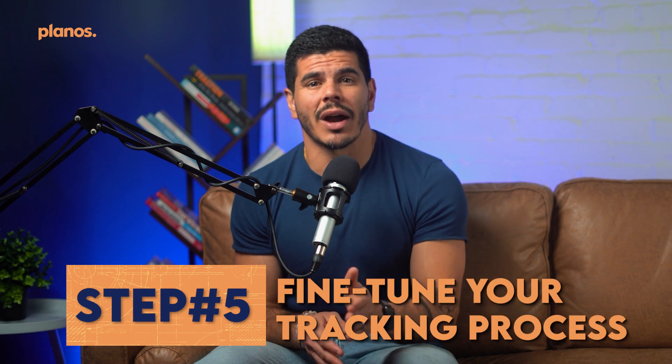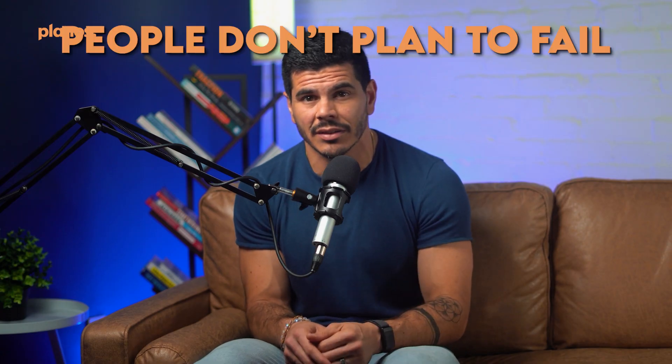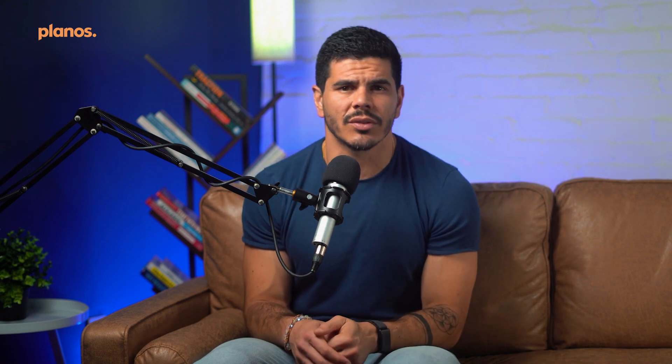Step five: fine-tune your tracking process. After you get comfortable with tracking, you can start to streamline it. Something I like to do is pre-track my days — I'll create a plan in the morning for my meals and input it in advance. People don't plan to fail; they fail to plan. This lets me know exactly what I need to do to hit my goals. You can also start meal planning based on your macros — planning your meals for the week, checking calories and macros, and building a grocery list based on meals you already know align with your targets. It can also be helpful to spend a few days using a kitchen scale instead of measuring cups for greater accuracy, to see if you're over- or underestimating your intake.